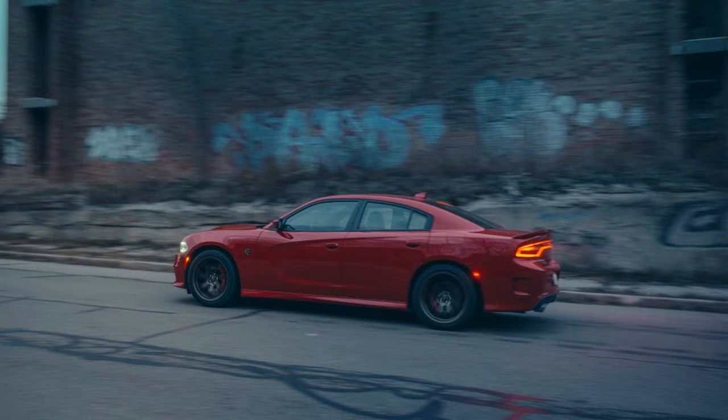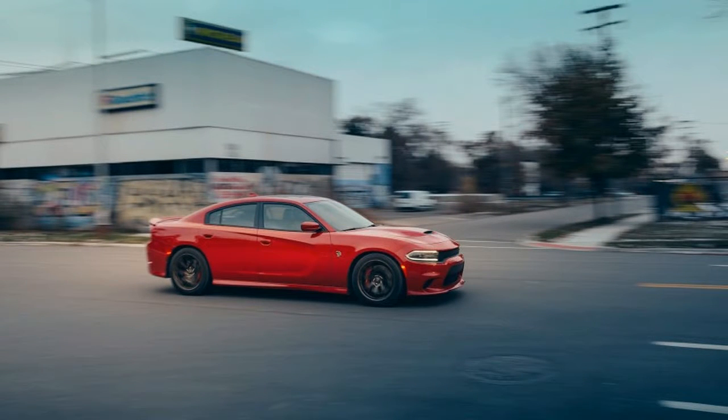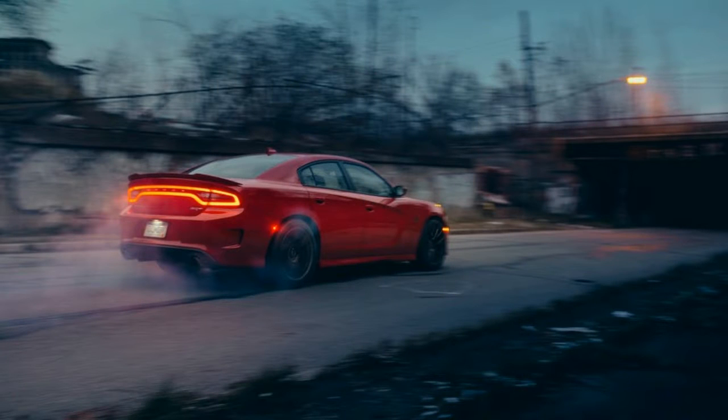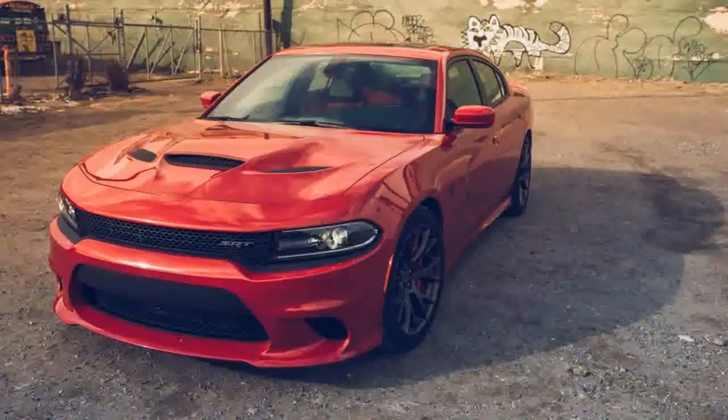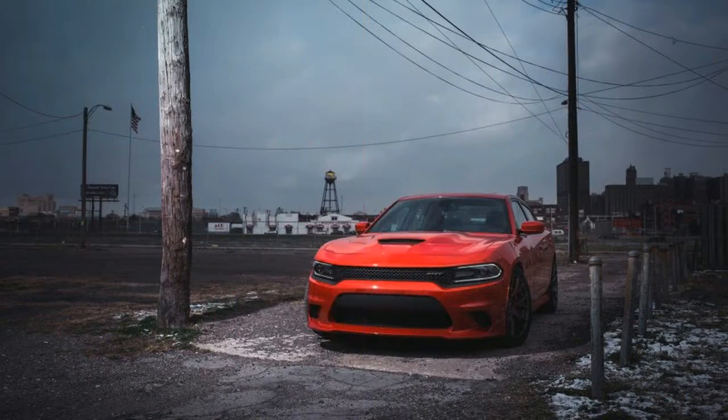Designed in Michigan, assembled in Canada, and powered by a Mexican-made engine, it's a poster child for NAFTA pragmatism. Also thank Fiat Chrysler boss Sergio Marchionne, who waved a figurative arrivederci to Ferrari with one hand while welcoming the Challenger and the Charger Hellcats to the menagerie with the other.